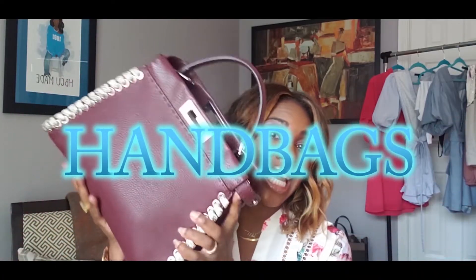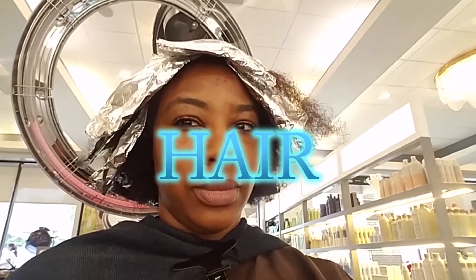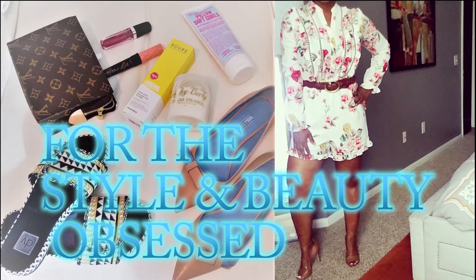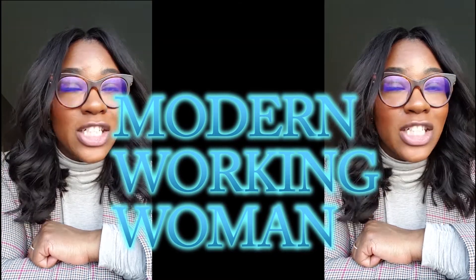Hello, beautiful people. Welcome to Vlogmas Day One. So every day for the next three weeks until Christmas, I'm going to give you a product review, a bag review, and a look of the day. So that is what Vlogmas will be.